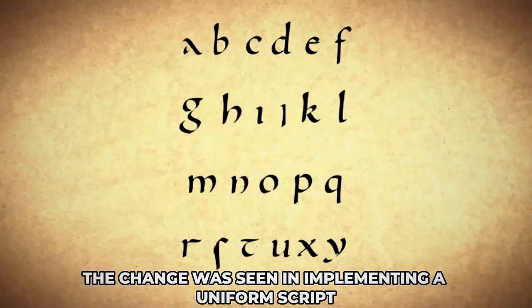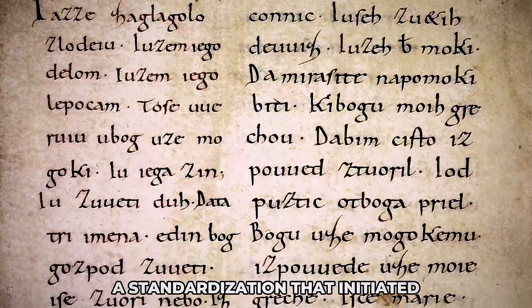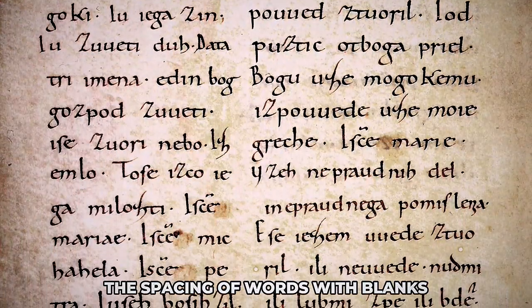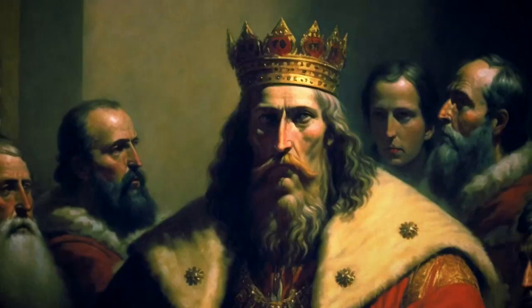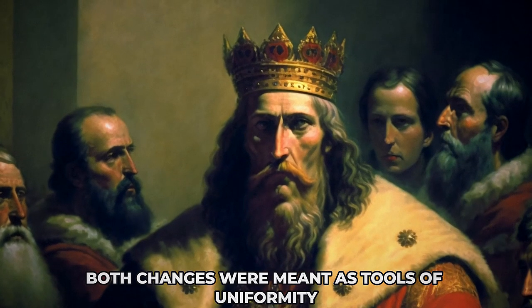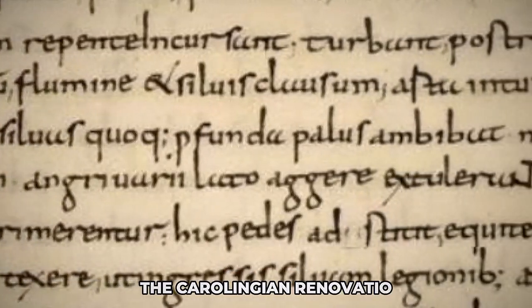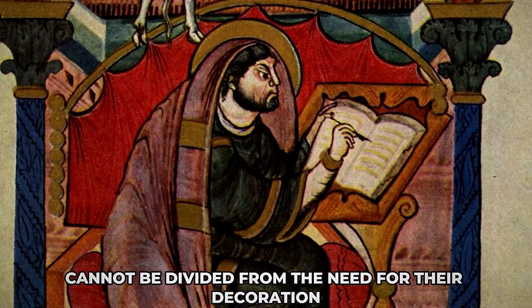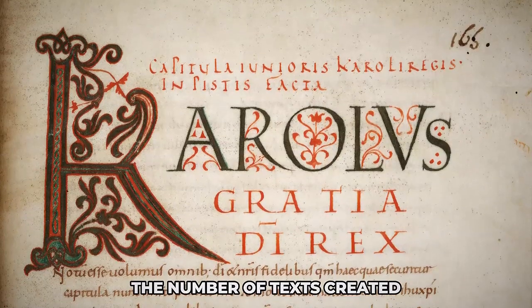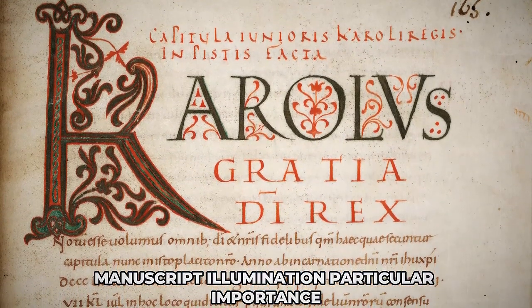Considering bookmaking, the change was seen in implementing a uniform script, Carolingian minuscule, a standardisation that initiated the spacing of words with blanks. Another reform was the revival of the use of Latin across the multi-ethnic empire. Both changes were meant as tools of uniformity and discipline in the function of the church and state. The Carolingian renovatio was a process based on the written word. Its endeavour for authentic texts — biblical, liturgical and scientific — cannot be divided from the need for their decoration. The number of texts created and preserved from the period gives Carolingian manuscript illumination particular importance.